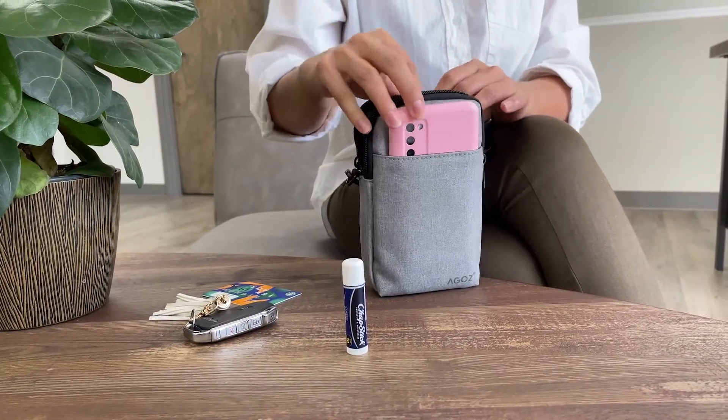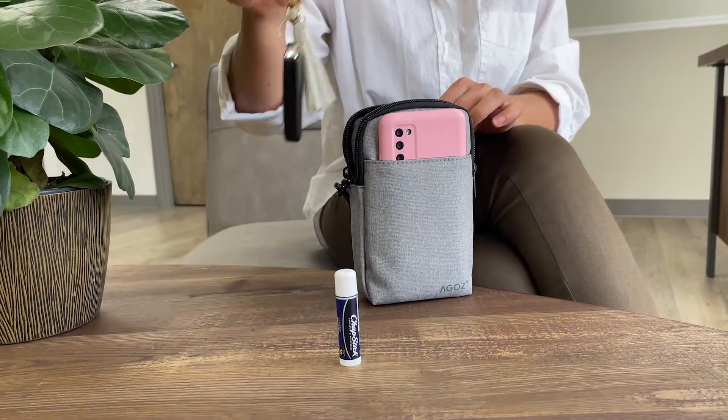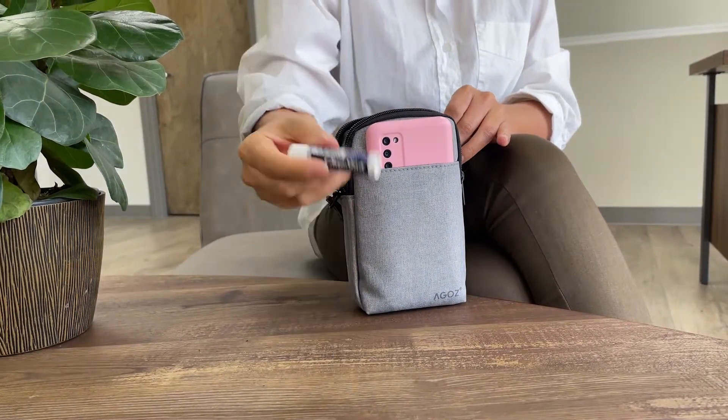And don't forget your chapsticks. You can also fit your credit card or debit card, and you can even fit a small wallet inside. And lastly, don't forget your keys because you will need them to go.